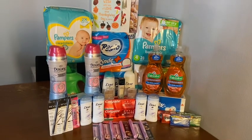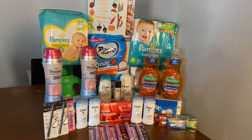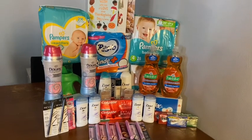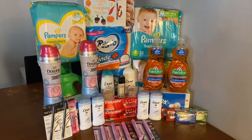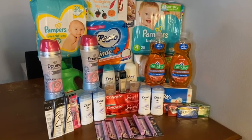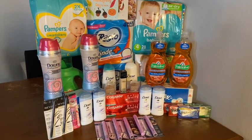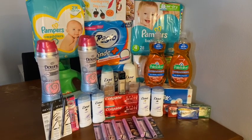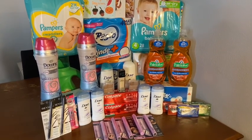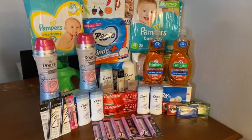This is my CVS haul for the week of October 18th through the 24th. I got some really great deals this week. My total I'm going to give you is a little bit different than what I paid — I had a couple hiccups and some weird things happened when the cashier manually typed in things. So that probably will not happen to you. I will give you the total that it was supposed to be.